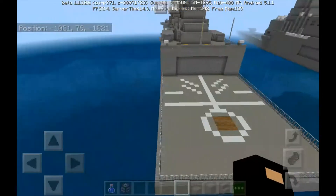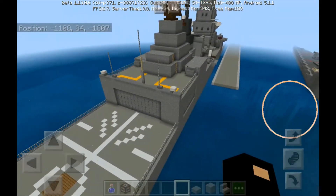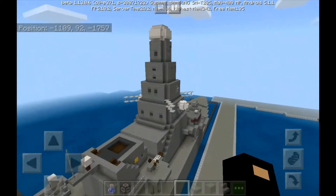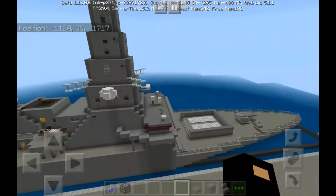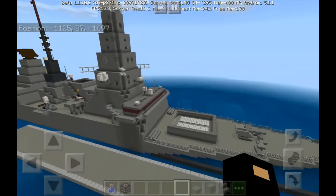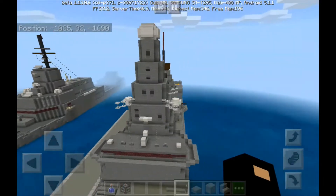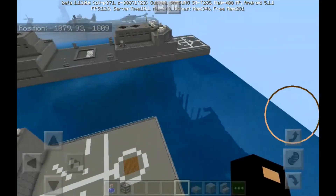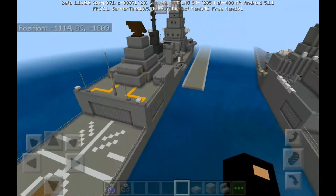It utilizes the SAMPSON active electronically scanned array and S1850M long-range radars. The first three ships were assembled by BAE Systems Maritime Naval Ships from prefabricated blocks built at different shipyards; the remaining three were also built by BAE Systems. The first ship of the Daring class, HMS Daring, was launched on February 1, 2006, and commissioned on July 23, 2009.